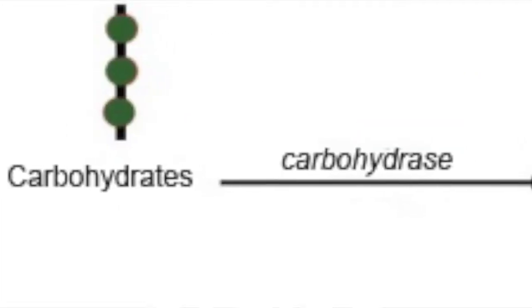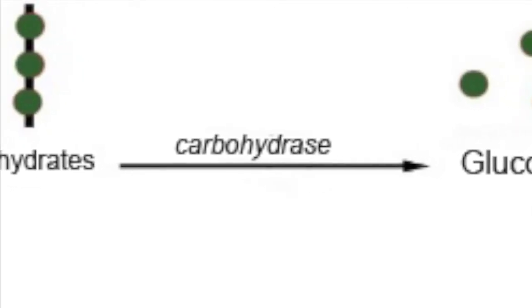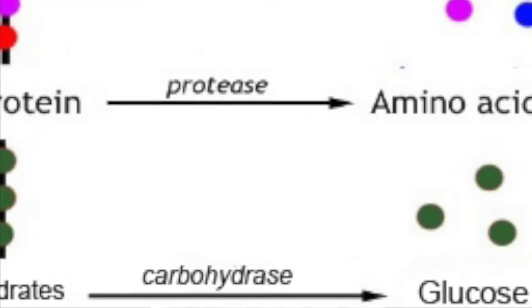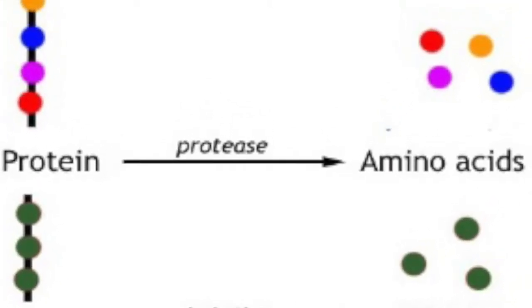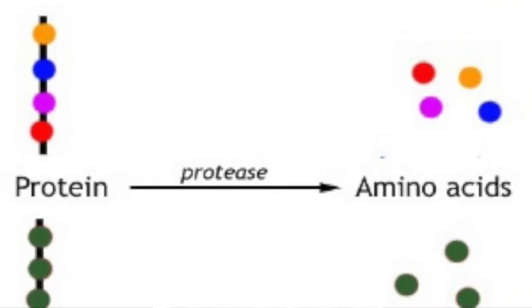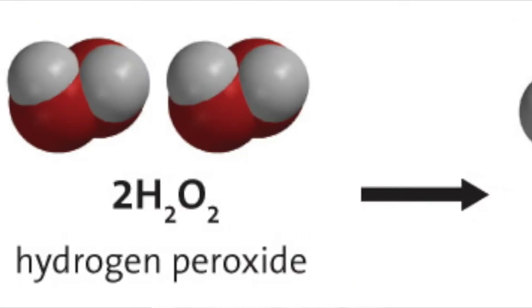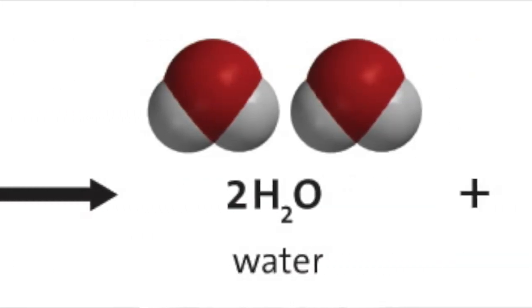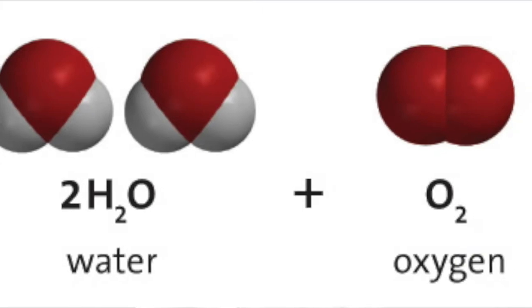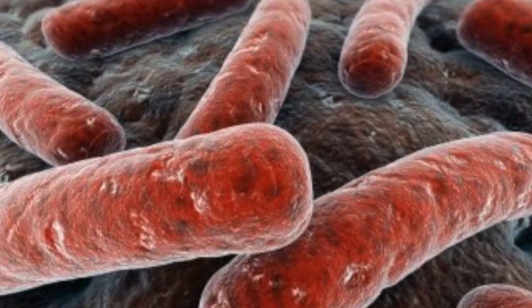For example, the enzyme carbohydrase breaks down carbohydrates into glucose, and the enzyme protease breaks down proteins into amino acids. Another amazing enzyme is catalase. Catalase enzymes break down a substance called hydrogen peroxide into water and oxygen. Hydrogen peroxide is harmful for our bodies, so this amazing enzyme sweeps in to save the day. Thanks, superenzyme!